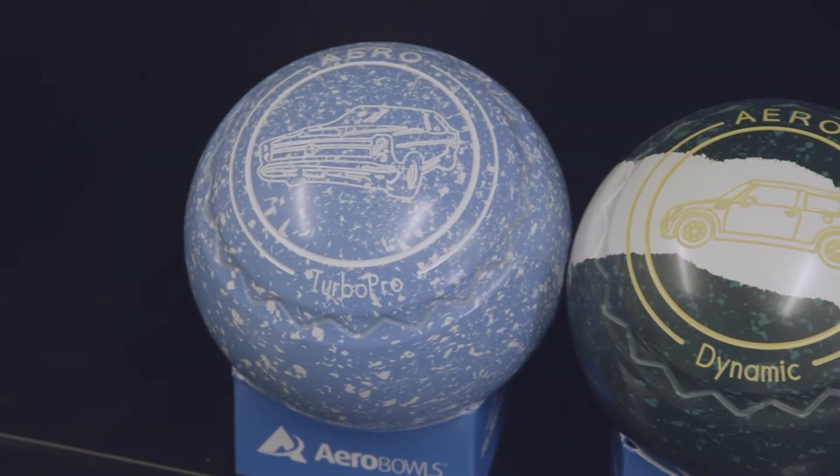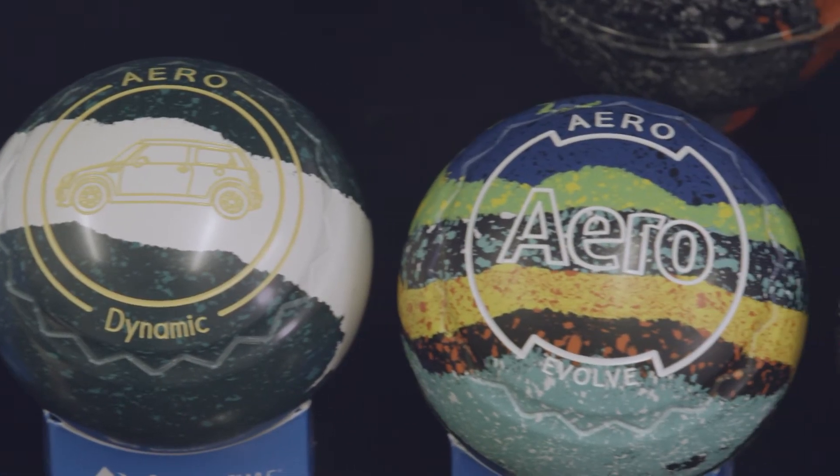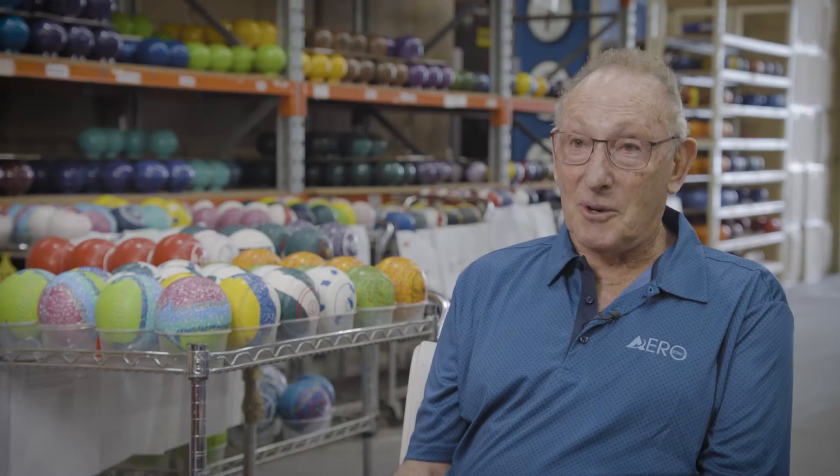In the range of Aero bowls we do many models, and every bowler has their own particular model that they like. My bowl is an Evolve. My good friend at my bowling club, David Holt — the world champion — prefers the Optima, as does Kelvin Kirko, one of the best in the world. Alex Marshall also plays the Optima, while Karen Murphy — one of the best women bowlers in the world — uses the Evolve.